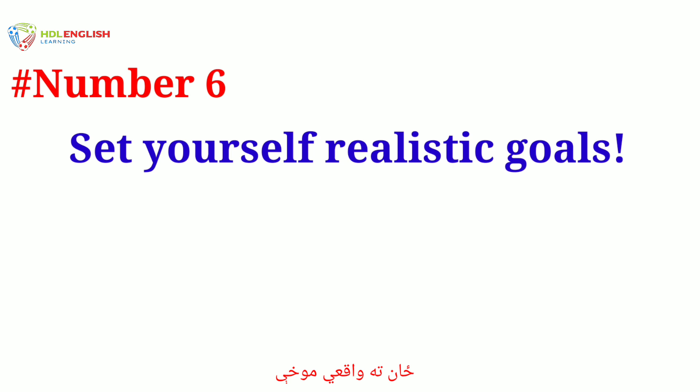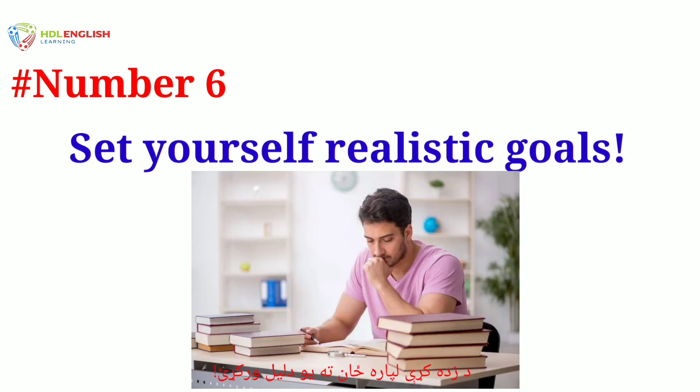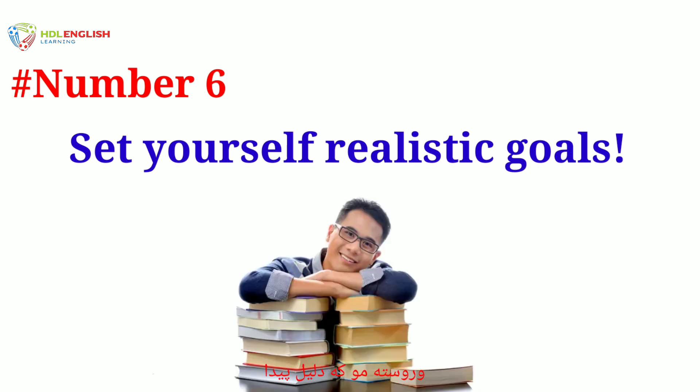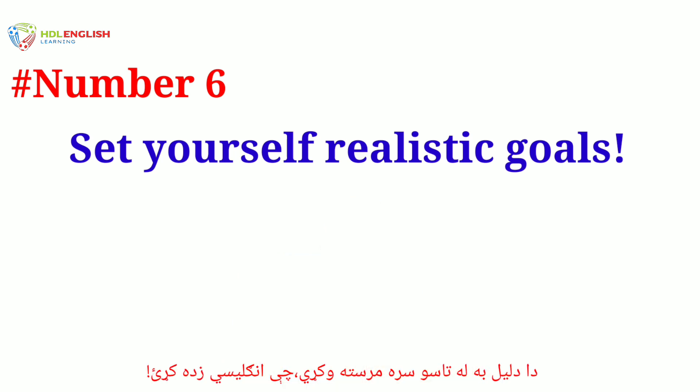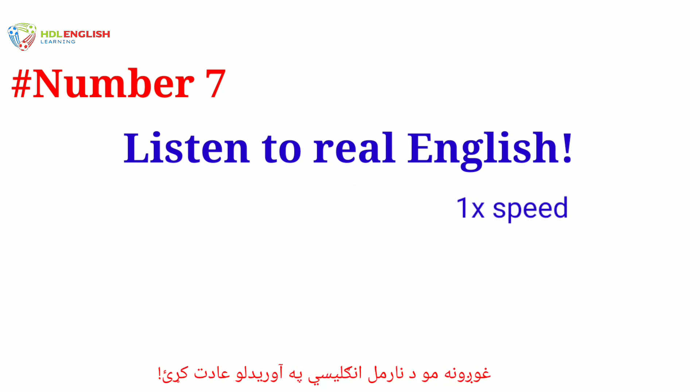Number six: set yourself realistic goals. Give yourself a reason for studying. Do you want to get a promotion? You should have a goal — why do you want to learn English? If you find the reason, that reason is going to help you learn English.